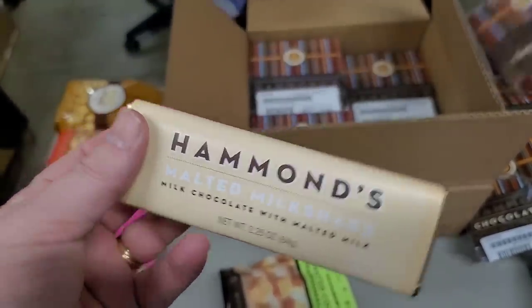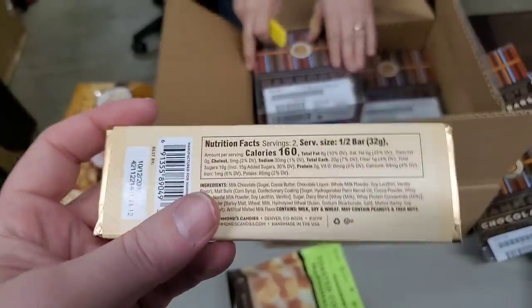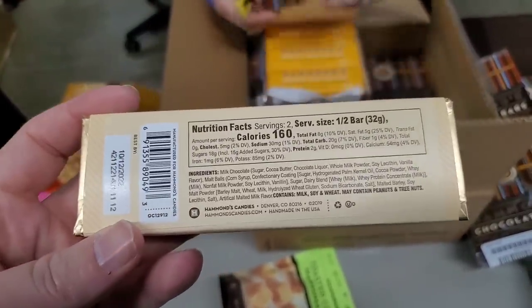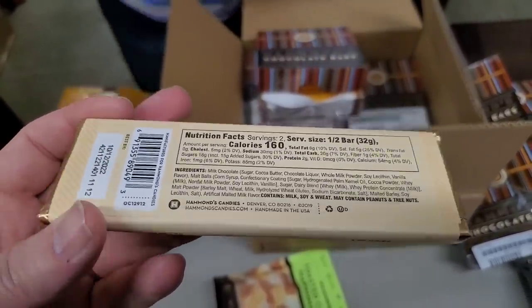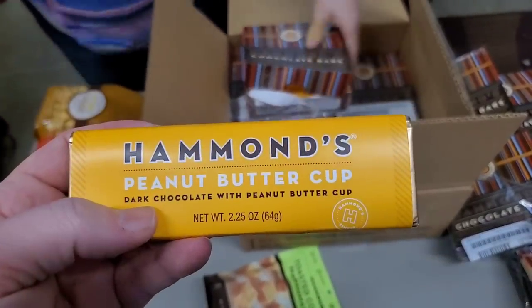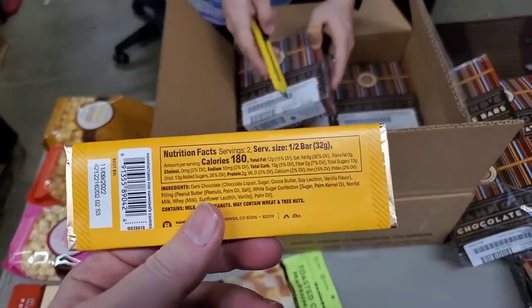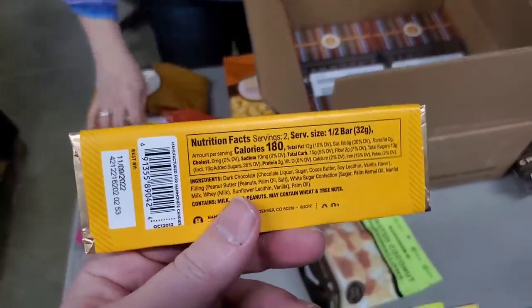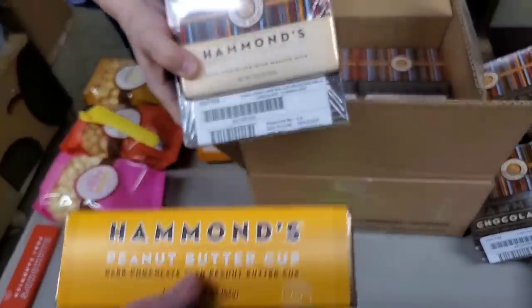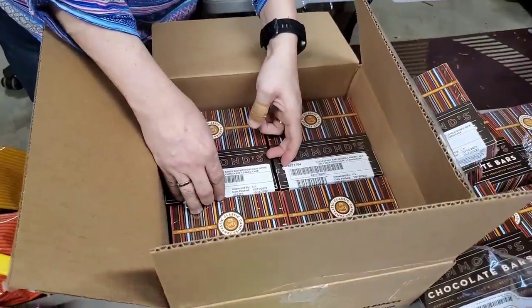Malted Milkshake — milk chocolate with malted milk. That's what I want to open one day: a malted milkshake shop with candy, a few toys and gold bars. 160 calories — low-cal, beautiful. Dark chocolate with peanut butter cup. Peanut butter cup candy bar — just screams Reese's, but it is Hammond's. 180 calories. Same one — whole box of that. We're probably going to run into duplicates here soon.